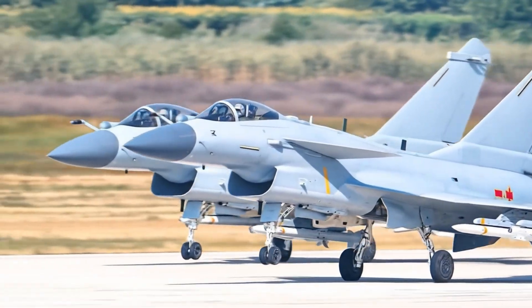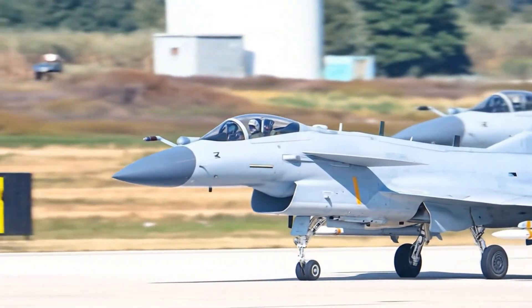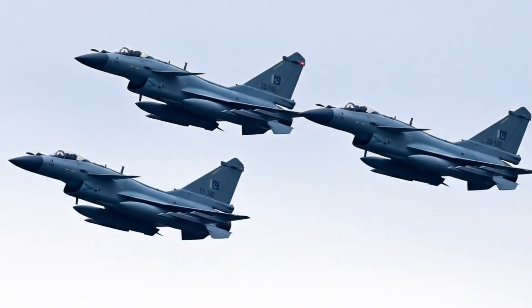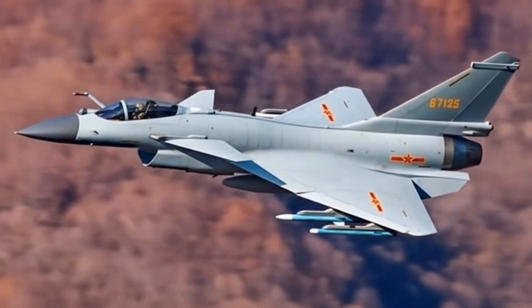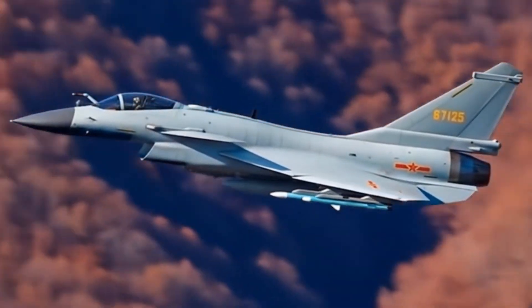The Chengdu J-10C, also known as the Vigorous Dragon, is a Chinese single-engine multirole fighter aircraft developed by the Chengdu Aircraft Industry Group. Introduced in 2015, the J-10C represents a significant advancement over its predecessors, incorporating modern avionics, improved stealth features, and enhanced combat capabilities.